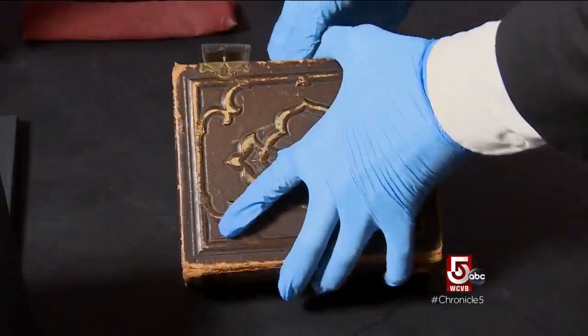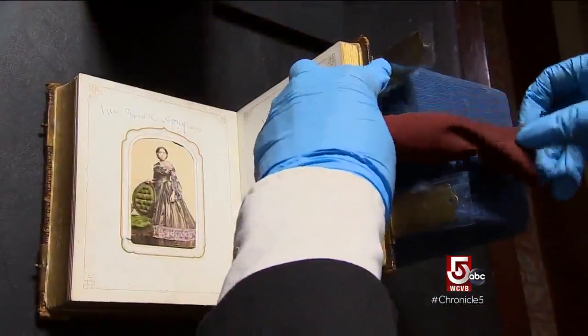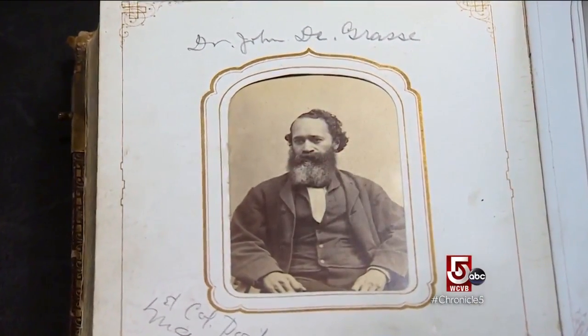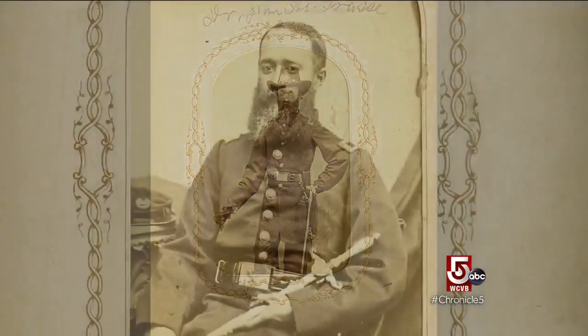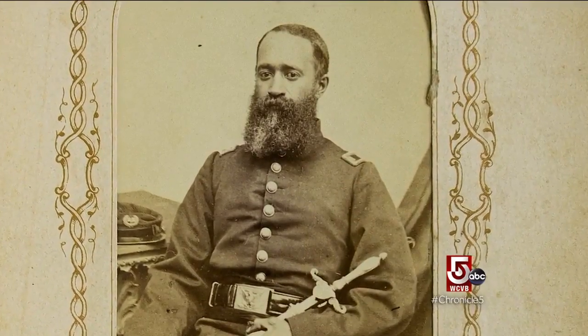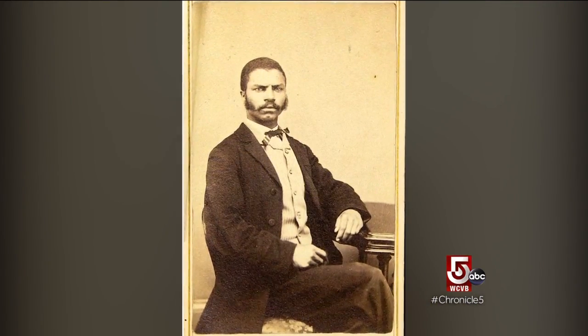Another important detail in these albums is the names accompanying some of the photos — a rare written record. We have one of three carte de visites of Dr. John Van Surly de Grasse, who was one of the first African Americans recorded to receive their passage through the Massachusetts medical exam. Not all of the people are identified, but the Athenaeum hopes to change that.